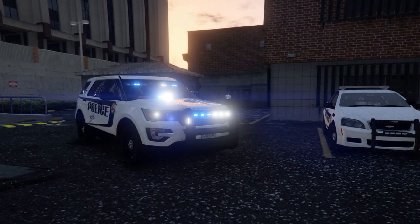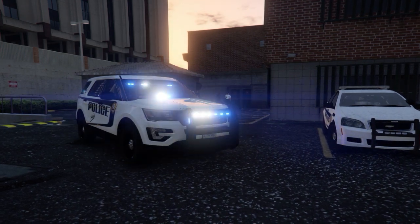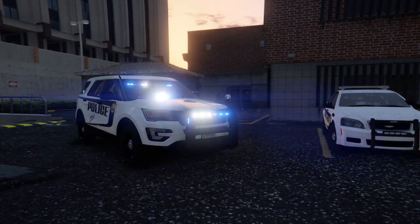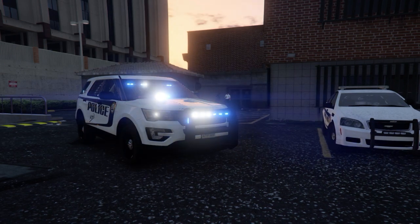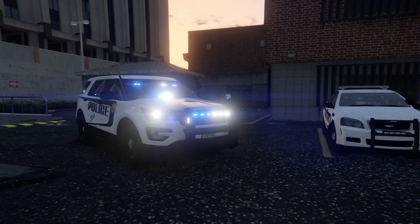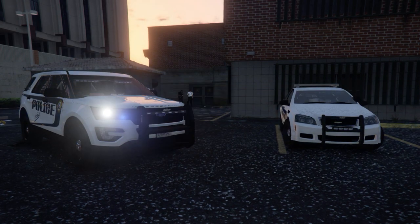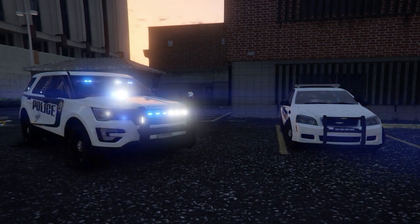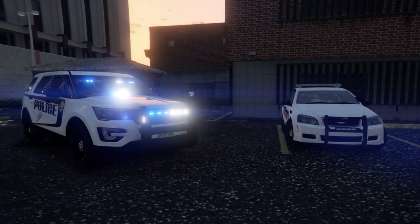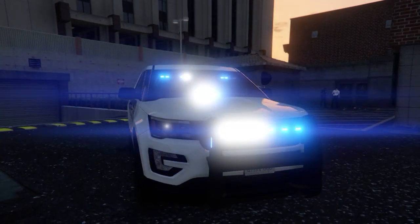Alright everybody, this is just gonna be a quick showcase of a little project I've been working on for a while. It's finally completed — this is gonna be a 2016 Ford Explorer, mobile police department for the state of Alabama. Over to the right is another custom vehicle I made as well, which is the 2014 Caprice, but we'll get to that later.